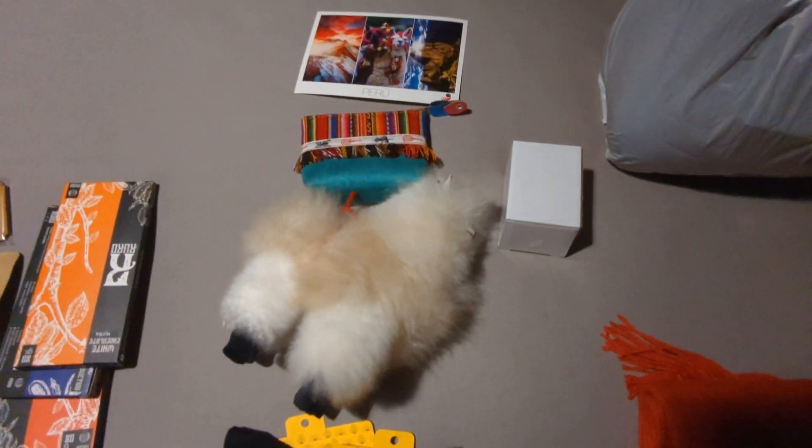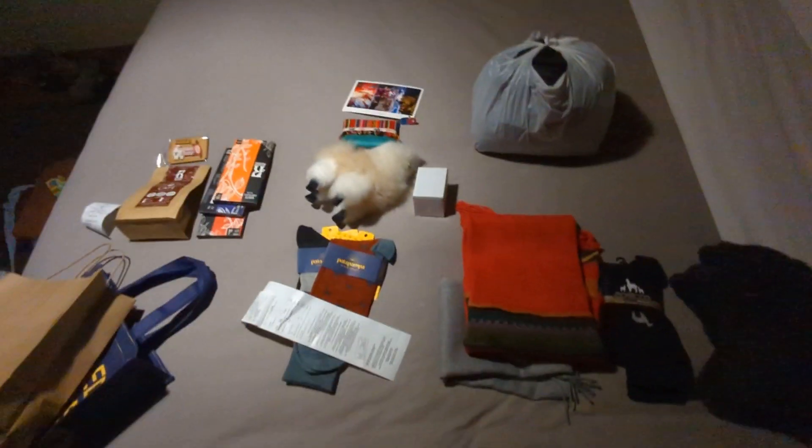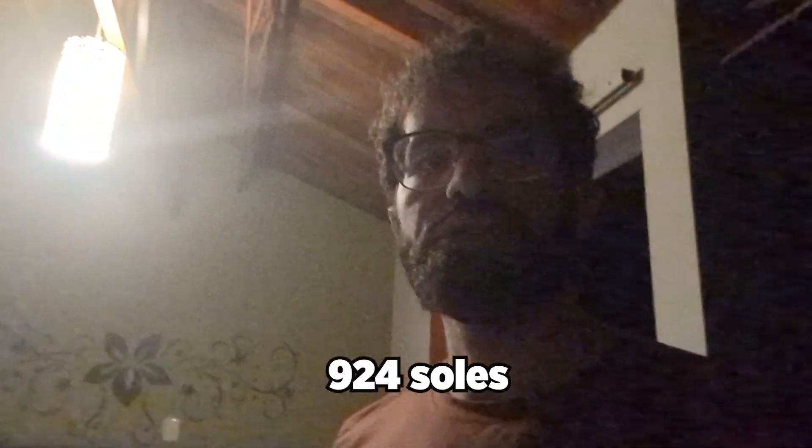And then this stuff also cost me around 100 soles. These are just some souvenirs — this is a snow globe, and I collect snow globes when I travel. The other three are for my sister actually. So yeah, this is the haul. Everything that I just showed you cost me about 924 soles.